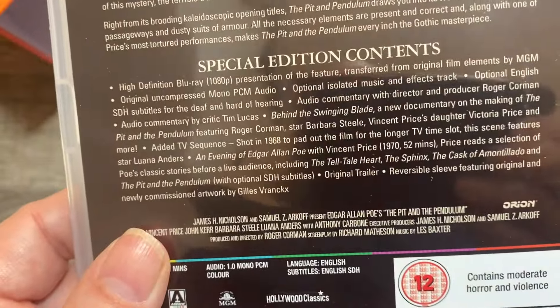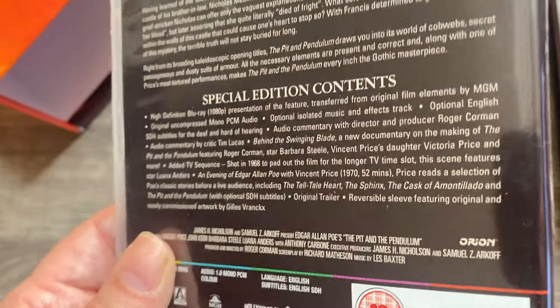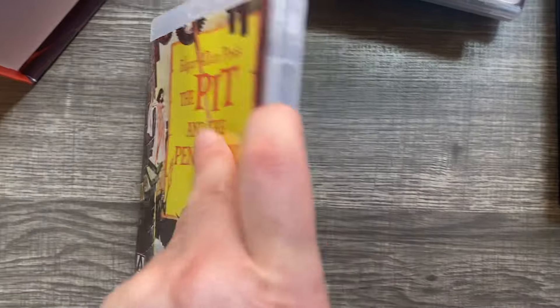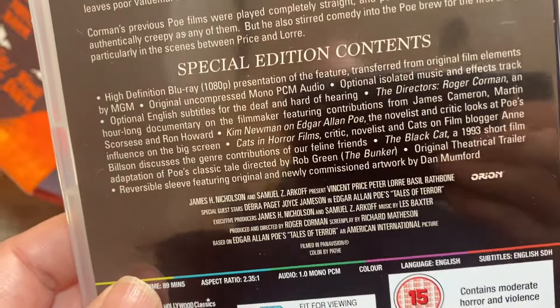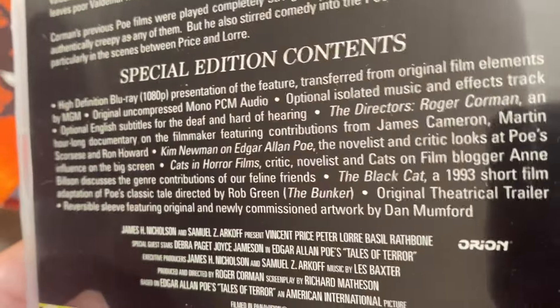Behind the disc we can see another one — 'An Evening with Edgar Allan Poe,' a 15-minute feature that's really cool. This is Pit and the Pendulum. I love the classic artwork here. The alternate art isn't half as good — I think Arrow kind of dropped the ball on the artwork for that one. But there's also a Kim Newman piece on Edgar Allan Poe and a short adaptation of The Black Cat from 1933.